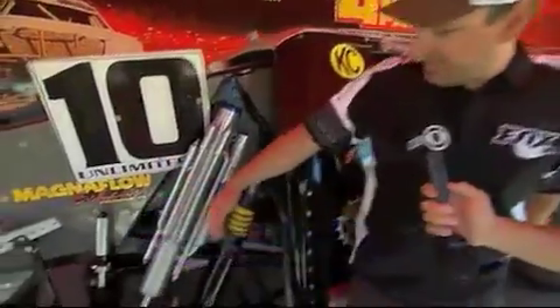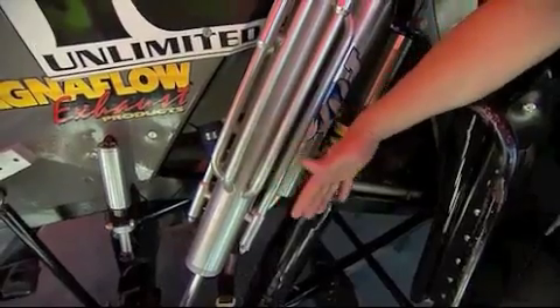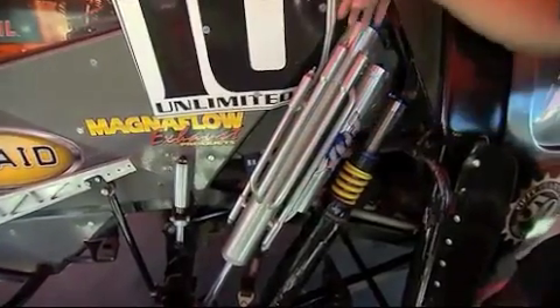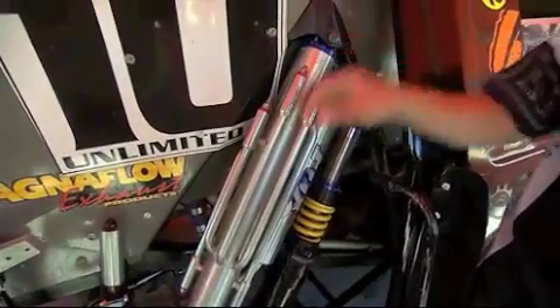Let's talk about these shocks on each corner. Basically what you have, and this is standard on all of them, is a coilover shock that is holding the spring that's used to hold the vehicle up for ride height. You have most of your major stuff done here with this bypass shock. As you can see, it's got bypass tubes that are all adjustable — rebound, compression, and free bleed.